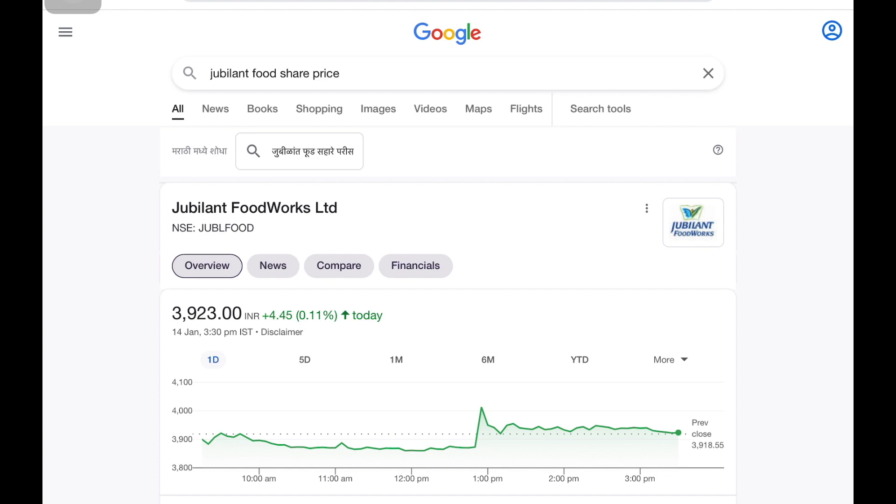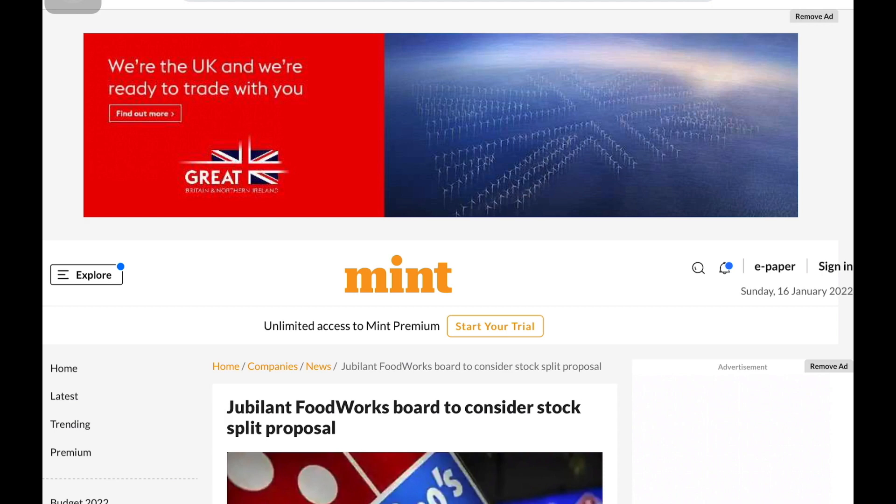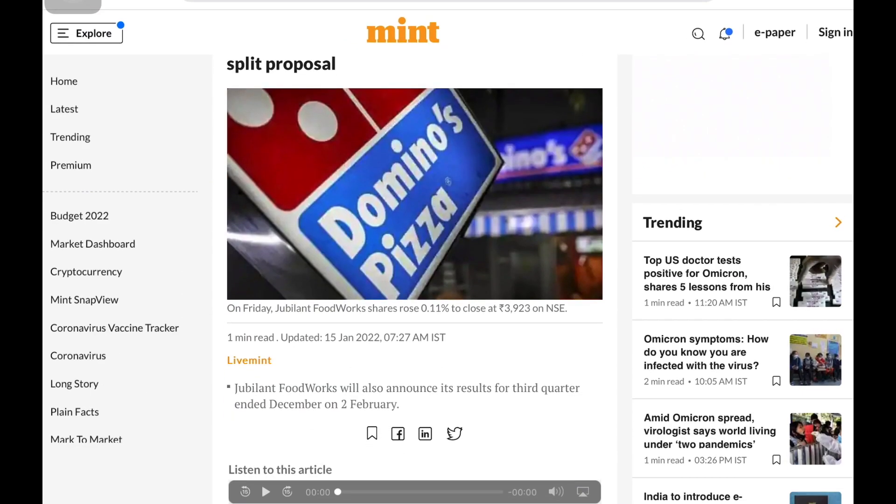The stock name is Jubilant Foodworks Limited. Jubilant Foodworks is at ₹3,232 per share at this time, and we will see that it will be high. The company announced a stock split — Jubilant Foodworks split — with a board meeting on 2nd February. We will see that almost at the 4000 level and 2000 level, Jubilant Foodworks company is split.